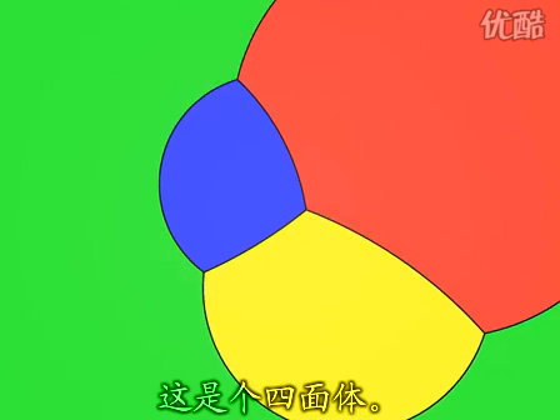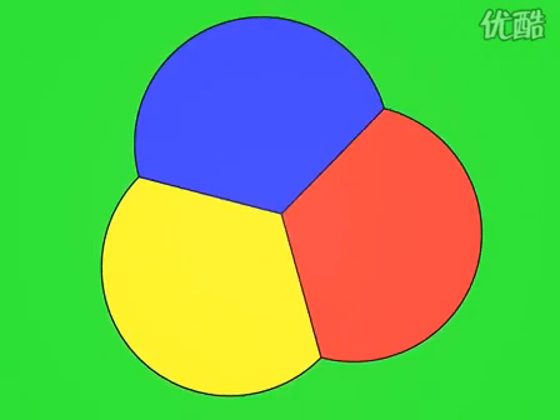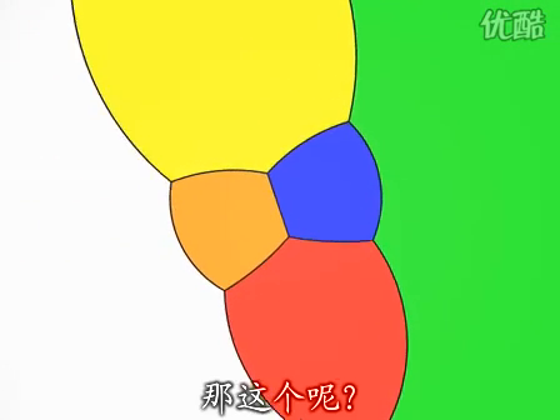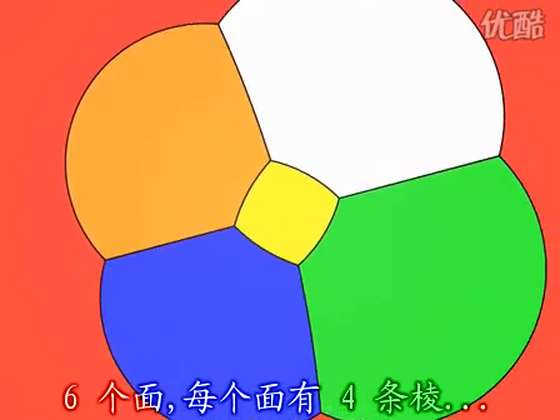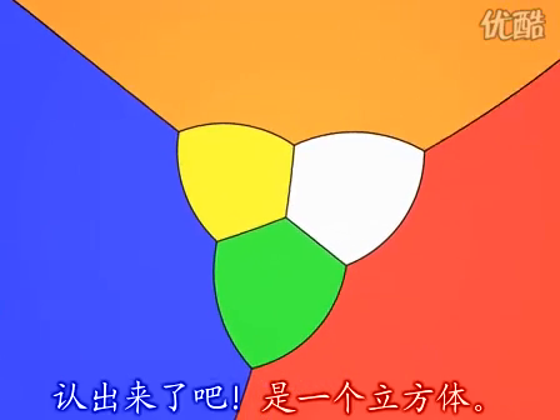There — it's a tetrahedron. Now, what's this one? Six faces, each with four edges. That's right, it's a cube.